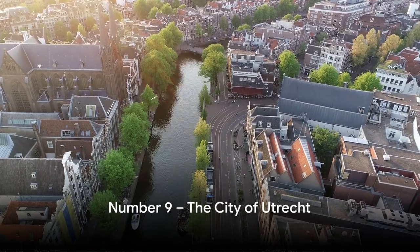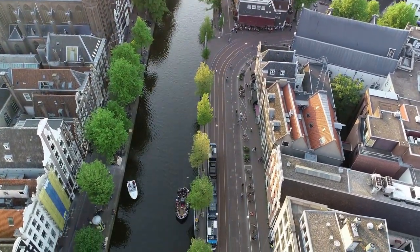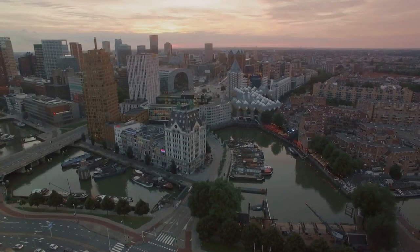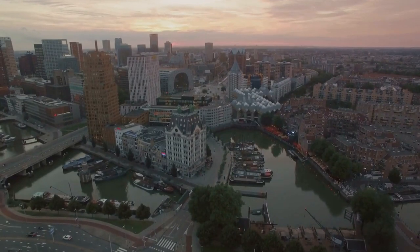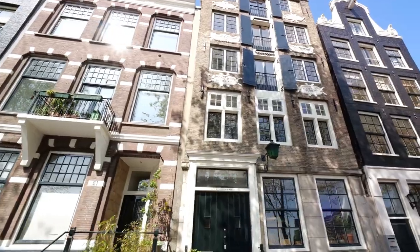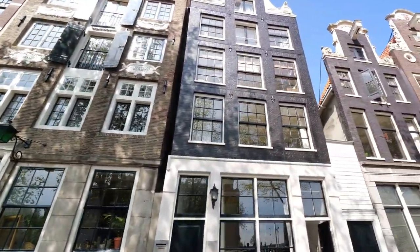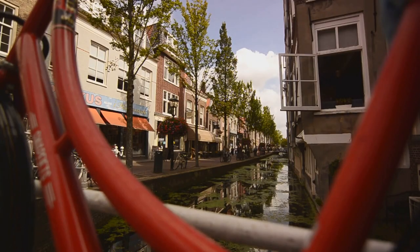Coming in at number 9, we have the City of Utrecht, a vibrant city pulsating with life. Utrecht is steeped in rich history and is a treasure trove of stunning architecture. The city's crown jewel is undoubtedly the Dom Tower, a soaring structure that stands as a testament to Utrecht's medieval past. Walking through Utrecht is like stepping back in time, with the city's historic charm beautifully preserved in its cobblestone streets and centuries-old buildings.